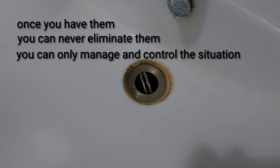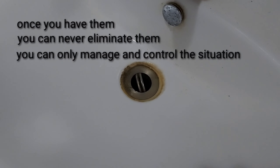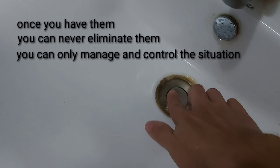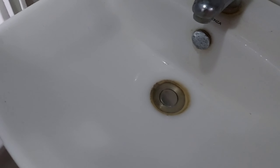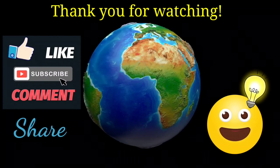As I said from the beginning, once you have them, you can never eliminate them. Their eggs are very resilient even to insect spray, hot water, chemicals, or vinegar — they will hatch in 3–5 days. You can only manage and control the situation. Thank you for watching.